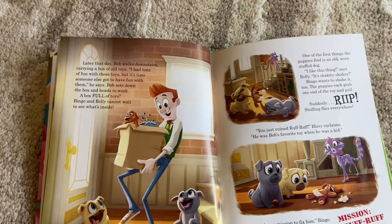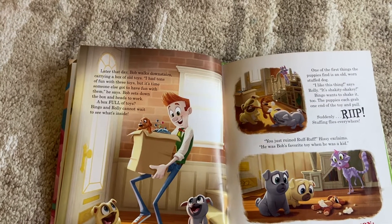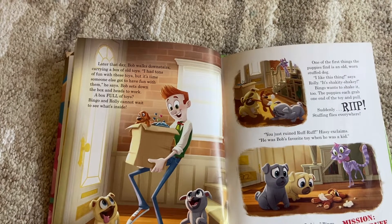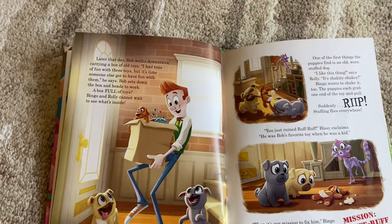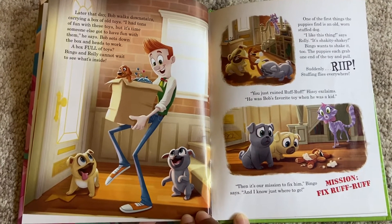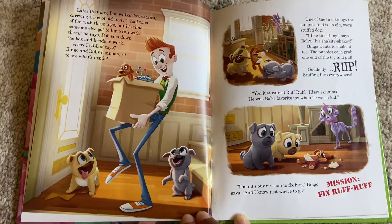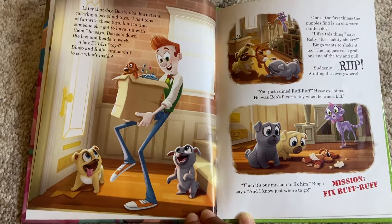One of the first things the puppies find is an old worn stuffed dog. 'I like this thing,' says Rolly. 'It's shakety-shakety.' Bingo wants to shake it too. The puppies each grab one end of the toy and pull. Suddenly — rip! Stuffing flies everywhere. 'You just ruined Ruff Ruff,' Hissy exclaims.